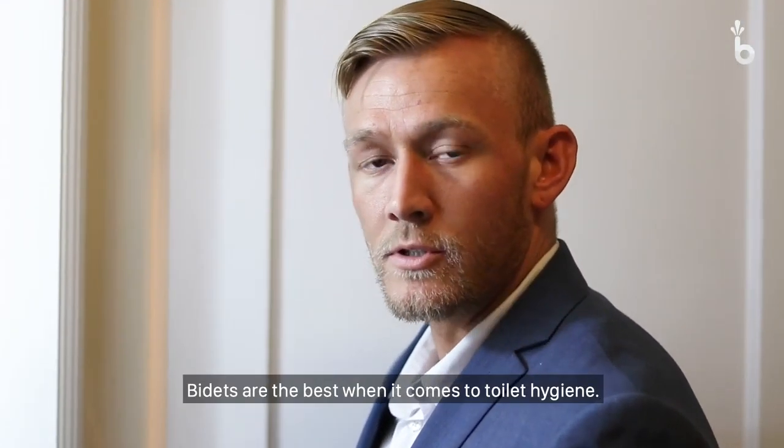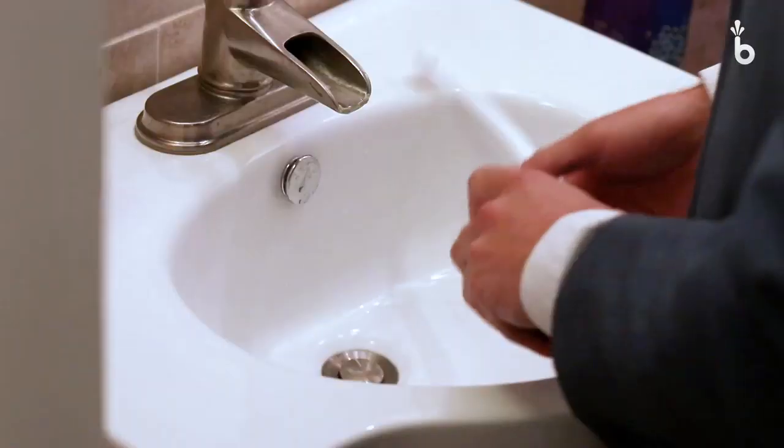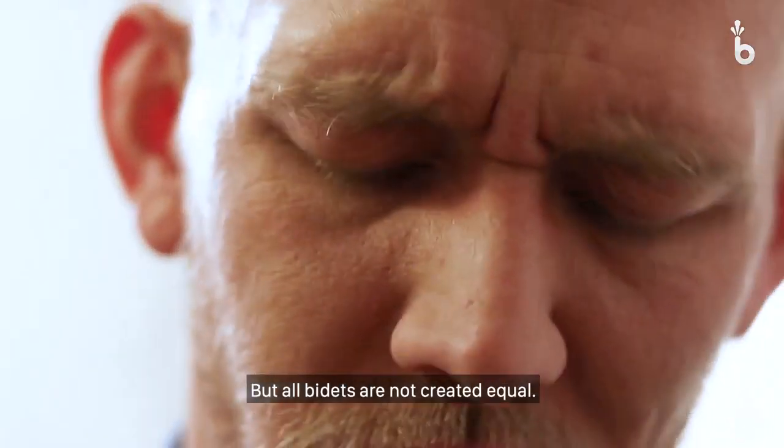Let's face it, bidets are the best when it comes to toilet hygiene. But all bidets are not created equal.